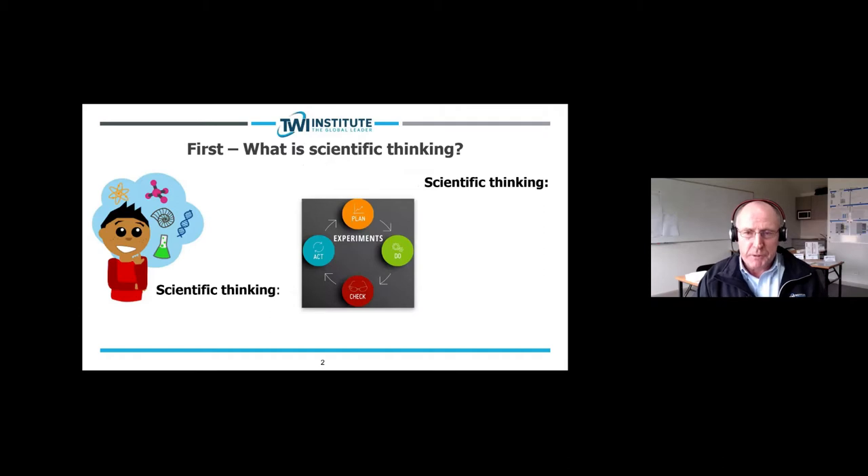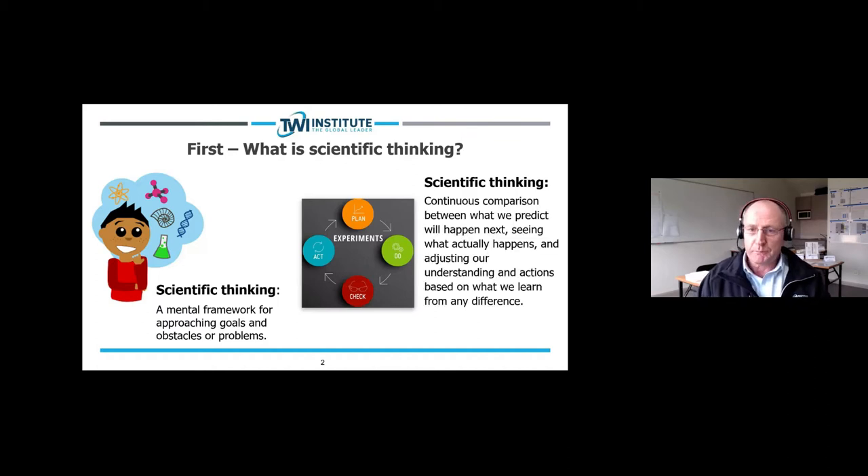Those of you who've heard me speak will have heard some of this before, but I think it's important to get a level set. Scientific thinking is a mental framework for approaching goals and obstacles or problems. It's a continuous comparison between what we predict will happen next, seeing what actually happens, and adjusting our understanding and actions based on what we learn from any difference.